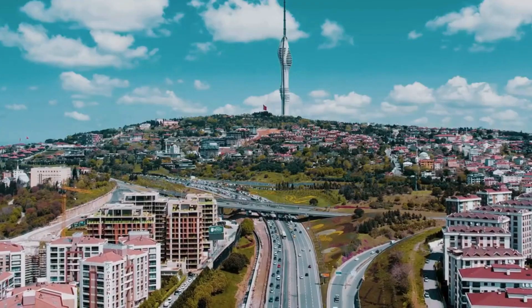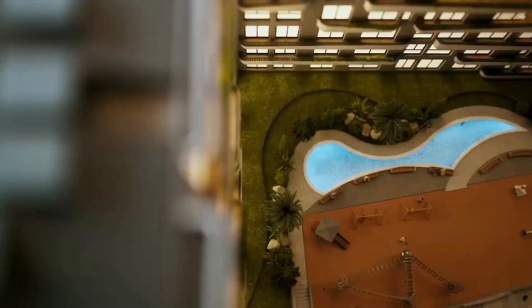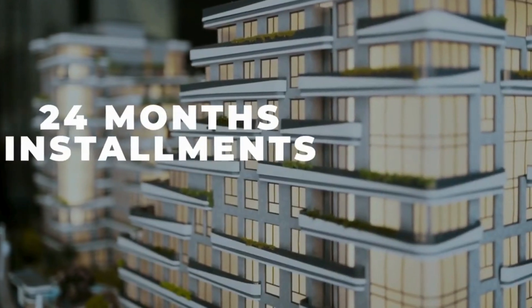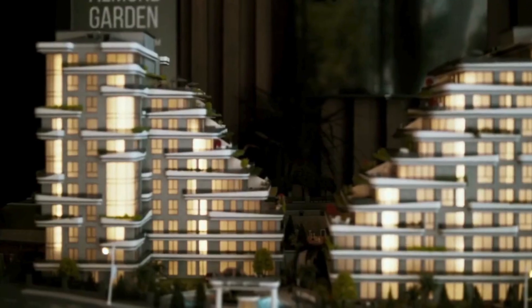With our flexible payment plan, you can secure your dream home with just a 50% down payment and enjoy the convenience of 24-month installments. Contact us today to learn more.